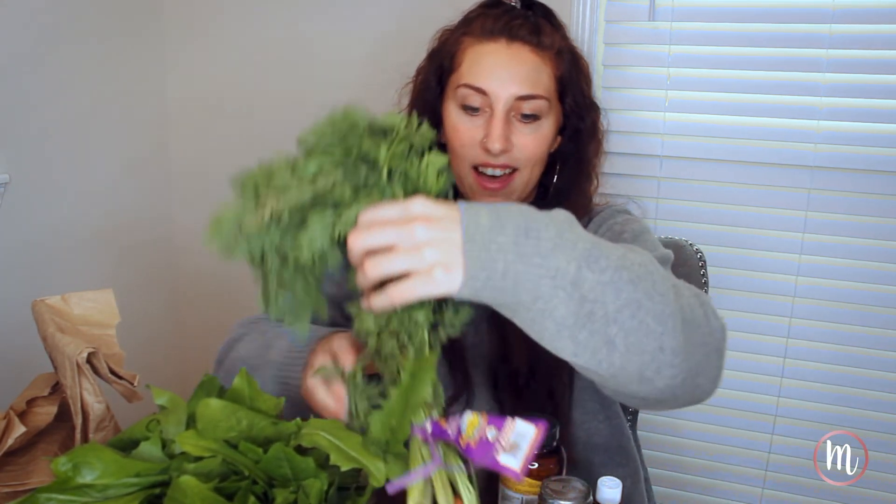I got some carrots. Carrots are good for stage 1 — they're root vegetables. If you're looking for a common theme, root vegetables typically have a low amount of salicylates, so they're great for stage 1. I'm thinking I might slice them into rounds and steam them.